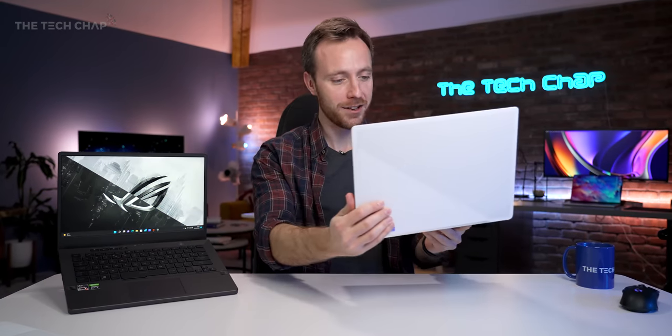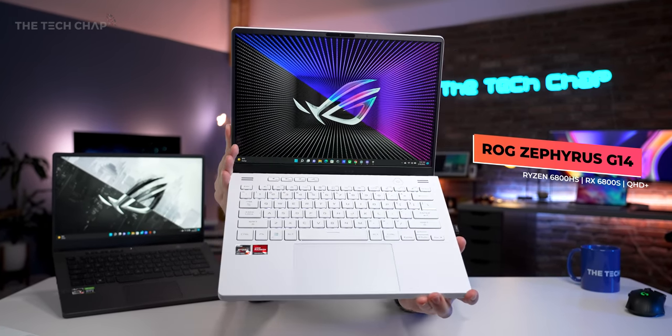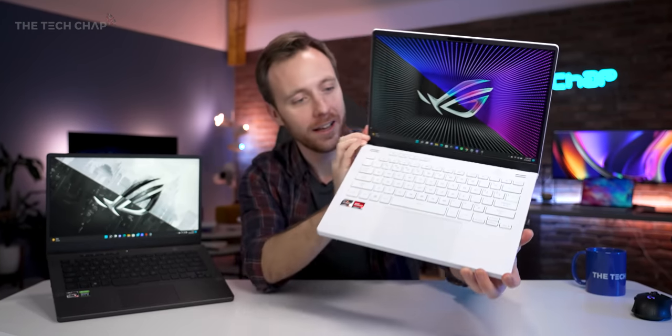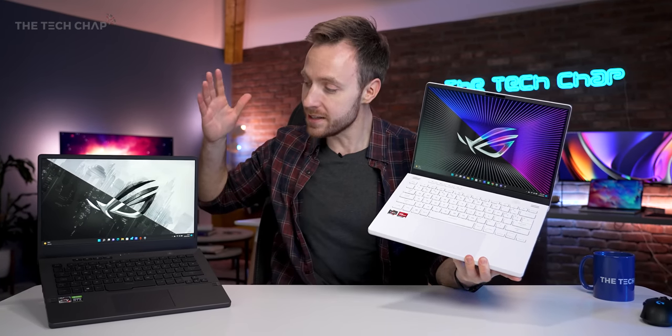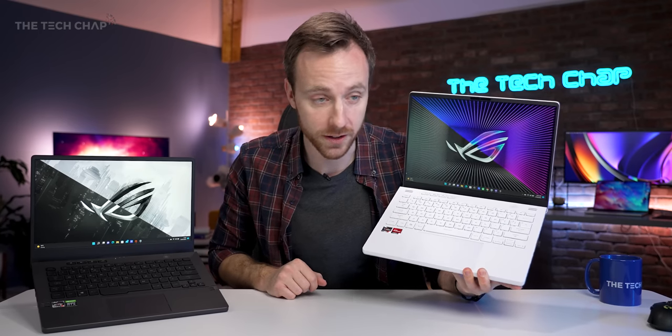Hey guys, I'm Tom The Tech Chap and just take a look at this. This is the brand new ROG Zephyrus G14 and it is a stunning looking laptop. Although the eagle-eyed among you may have noticed that I have another laptop here — this is actually last year's G14. We've got the 2021 and the 2022 versions.